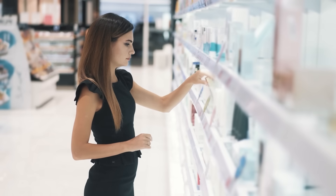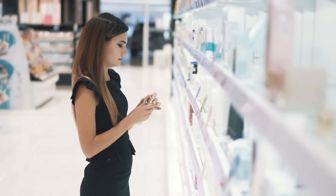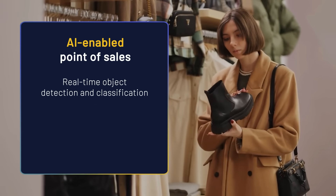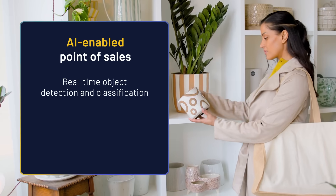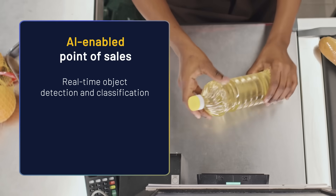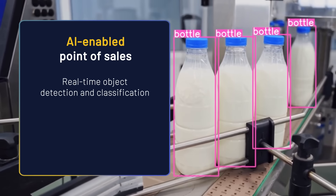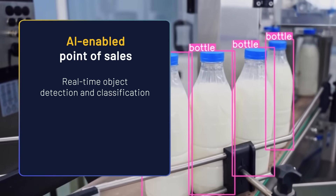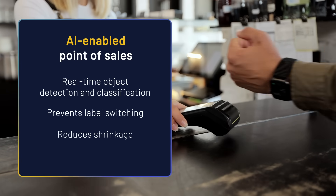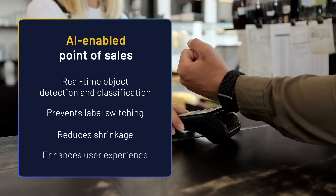The integration of the Voyager SDK with the Metis AI processing unit allows for rapid development and deployment of vision AI to your retail applications. Enhance your point of sales with real-time AI object detection and classification. The Metis AI processor identifies products as they're scanned or weighed, automatically verifying items to prevent fraud like switching labels on expensive products.